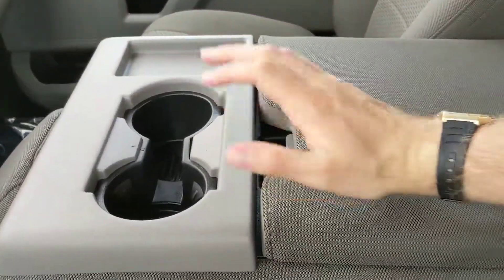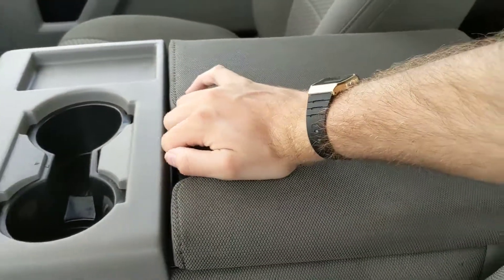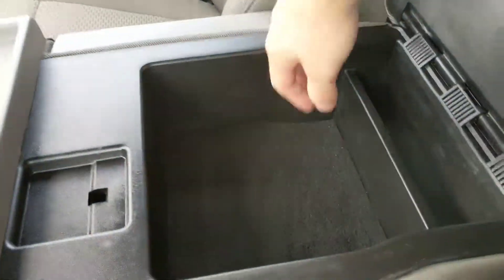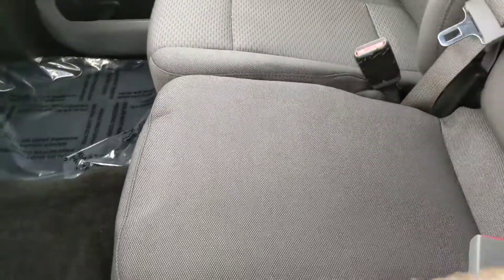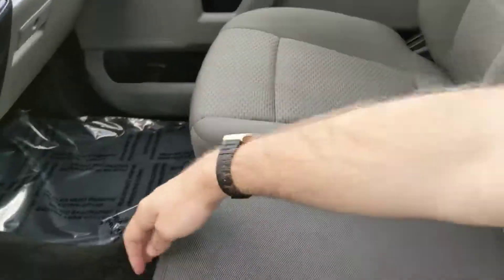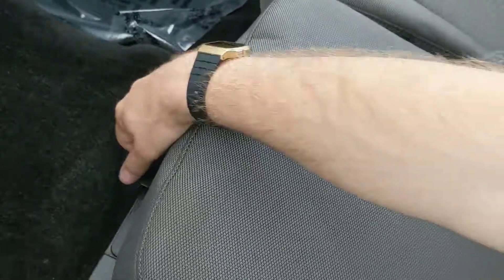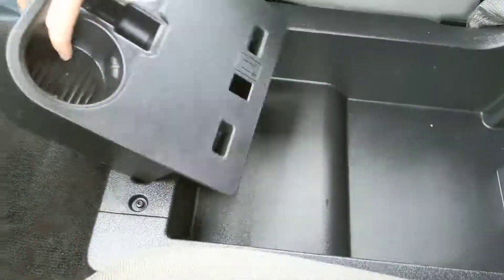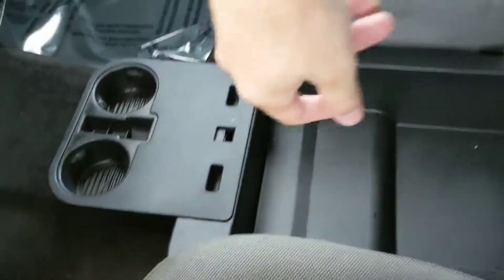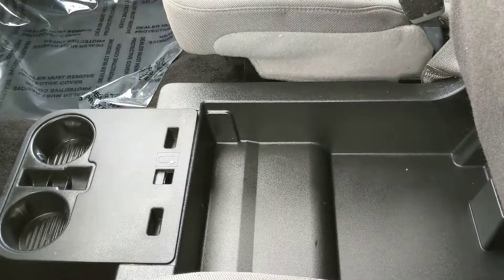Moving on to the center, you have two cup holders and your center armrest compartment, which is pretty spacious. This folds up and out of the way to become your fifth passenger seat and sixth seat overall — so plenty of seating and storage. Down below, you have another compartment which is also quite spacious and has fold-out cup holders for yourself and your passengers.